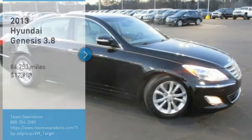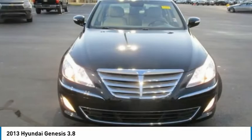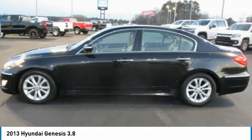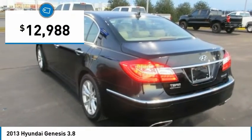Take a ride in the 2013 Genesis. It wasn't named 2009 North American Car of the Year for nothing. Genesis combines luxury, performance, and engineering for one powerful and memorable driving experience, and is priced below $15,000.